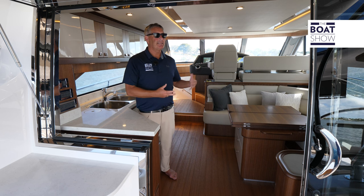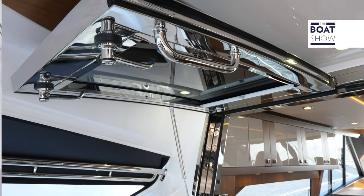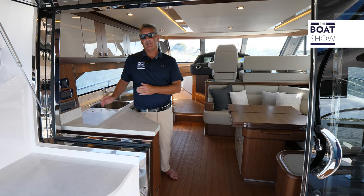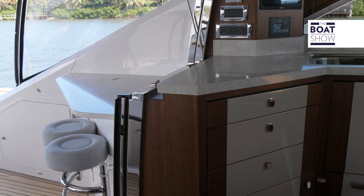From the cockpit into the salon, we have seamless living here. There's a beautiful hopper window that gives you more ventilation and better contact with the sea and your guests. We also have a beautiful wine chiller right here, so when you're out on the aft end, you can always grab a bottle and pour for your guests.